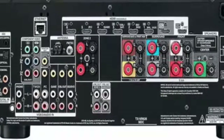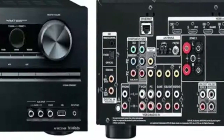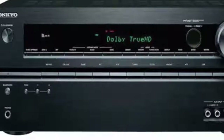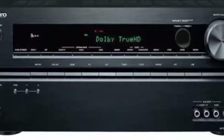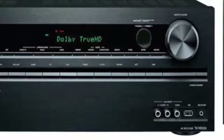The Klipsch R3650W In-Wall Loudspeaker offers a sophisticated yet uncomplicated listening experience. Whether used for home theater or stereo music applications, this high-performance, installer-friendly model will forever change the way you integrate sound into your life.